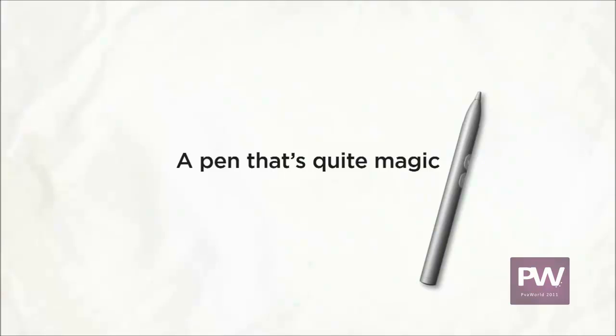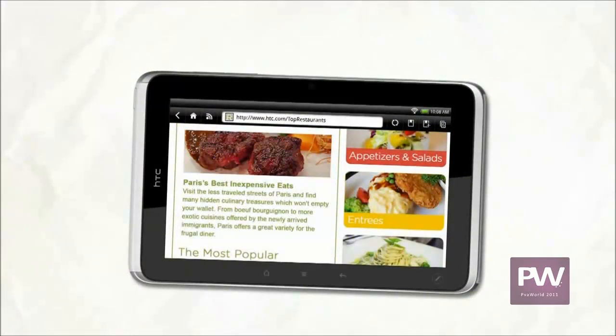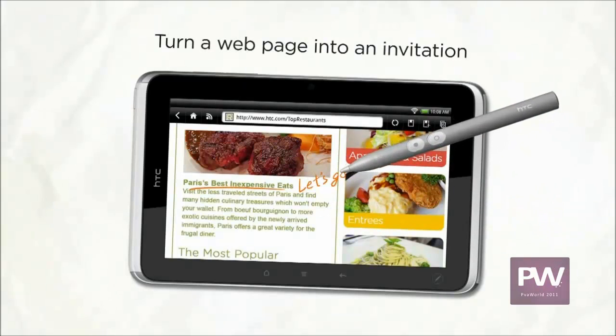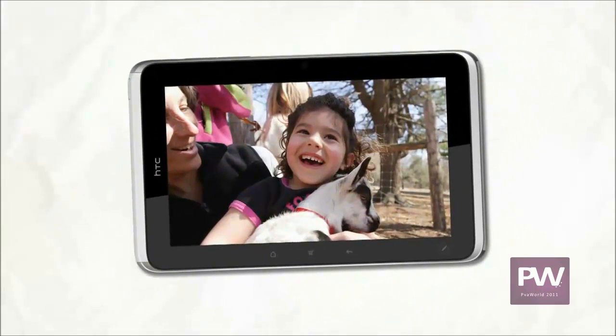HTC Flyer is the first tablet delivering a new HTC innovation that features natural pen interaction — we call it HTC Scribe Technology. In essence, if you can see it, you can write on it. Say you're browsing the web and something stirs your appetite; looks like a good place for lunch with friends. Sharing the link is an option, but now you can use the pen to create a personal invitation. This innovation also helps you notate in books, comment on documents, and even sign contracts.